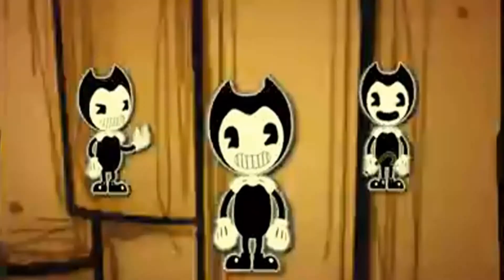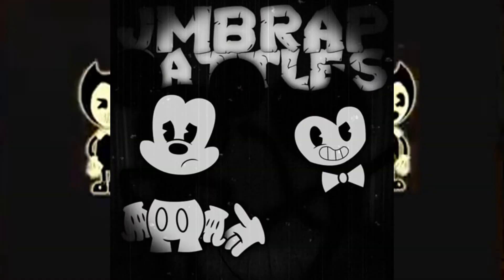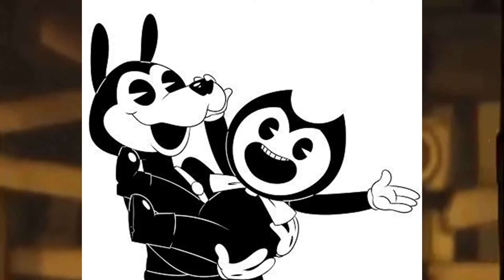Bendy es el personaje principal de este juego, y su diseño podría estar basado en las primeras animaciones del famoso ratón Mickey Mouse, ya que si nos fijamos en sus diseños son muy parecidos: el moño, el guante y los zapatos; lo único que cambia es la cabeza. Además, el amigo de Bendy se llama Boris y también tiene un gran parecido con Goofy de Disney, aunque los afiches dicen que es un lobo o zorro, no un perro como Goofy. Si eres fan de Disney, quizá no te atrevas a entrar en el videojuego de Bendy y la Máquina de Tinta.